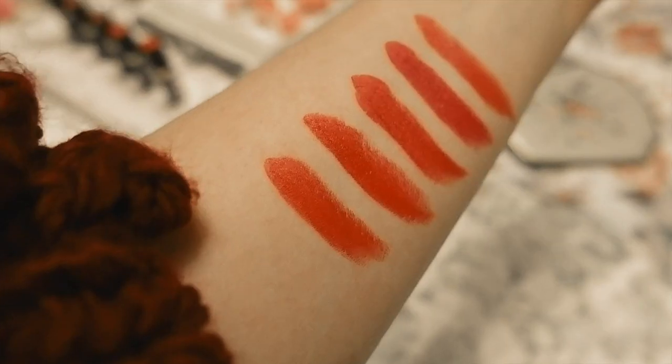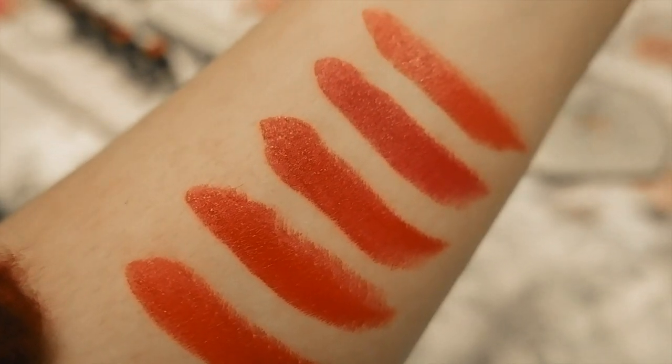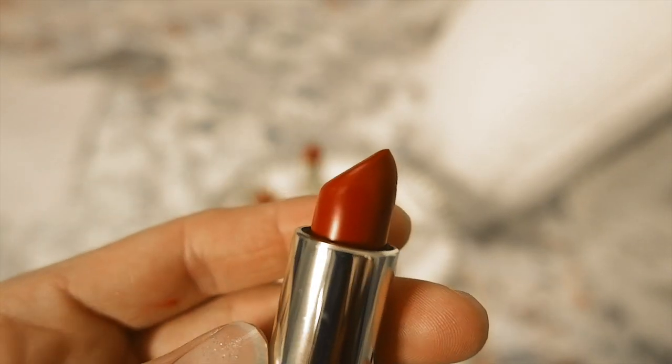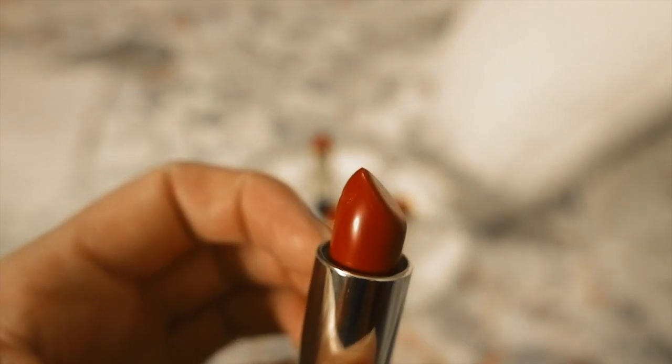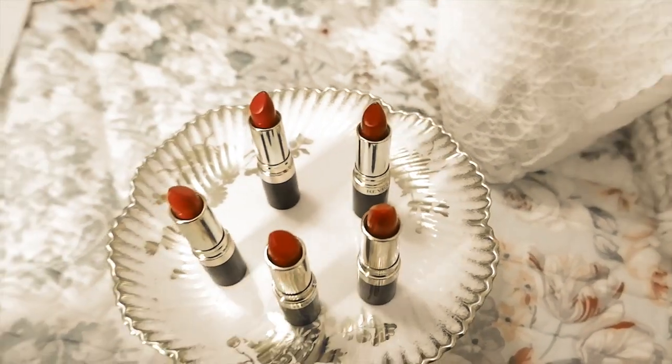Let me know which shades are your favorite — do you wear any of these vintage Revlon shades yourself, or do you even wear Revlon lipstick? What is your favorite lipstick brand and what's your go-to color? I'm a huge fan of red lipstick. I just love it because it's so vintage and it looks amazing in photos and when you're filming — it's just very classic.